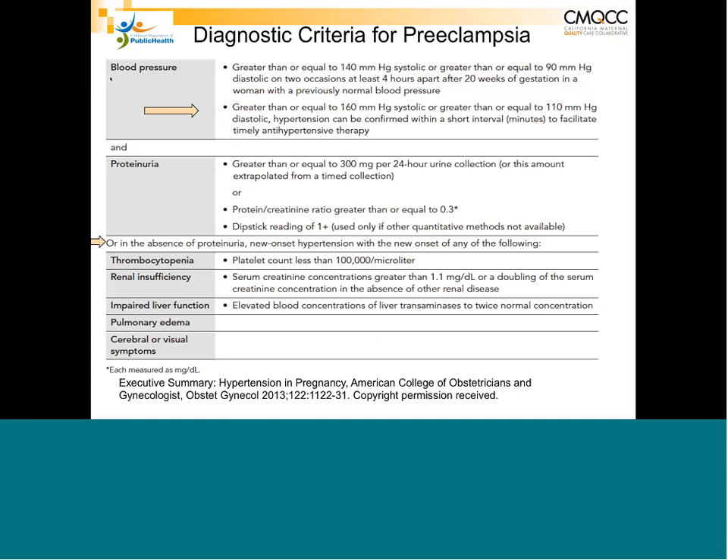One key issue with that definition is when patients come in with acute severe hypertension of 160 systolic or 110 diastolic or greater — that's considered an acute hypertensive emergency. Those patients need to have their blood pressure repeated in the correct way, and if repeat blood pressures remain in those acute ranges, the patient needs to be treated. The mantra is: repeat and treat.